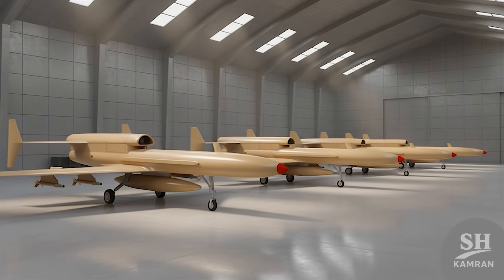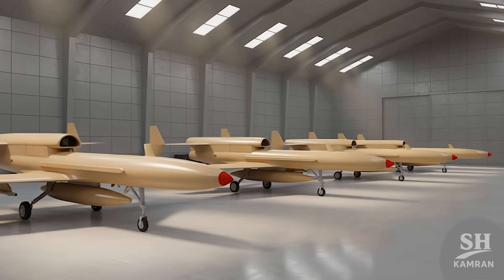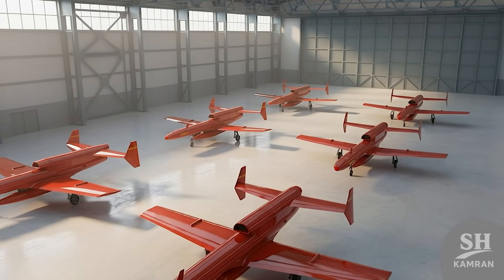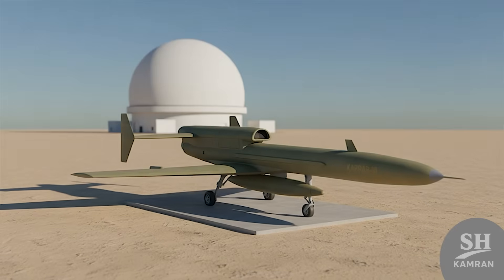Iran's military doesn't share numbers, but we've seen plenty. Some say dozens, others claim hundreds have been built. We've seen whole warehouses packed with Karars ready for action. So production is not stopping anytime soon.